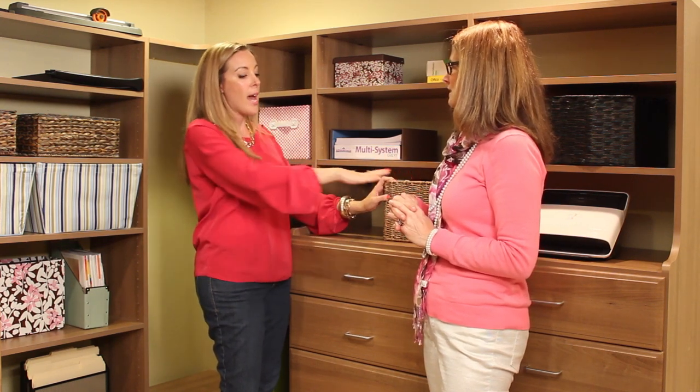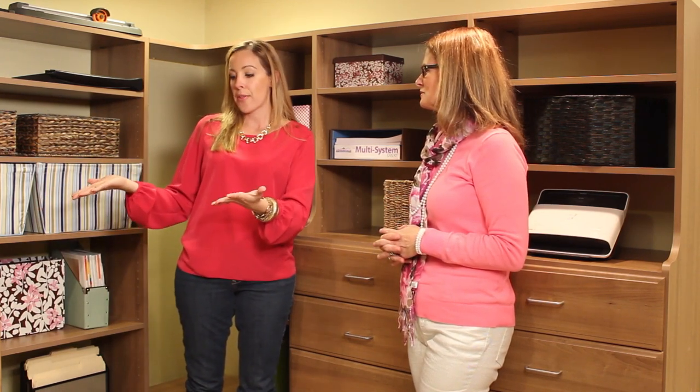The toner cartridge that I change maybe twice a year we keep in a drawer, because it's not something I necessarily need to see — but it still needs to be within this space because it belongs here.